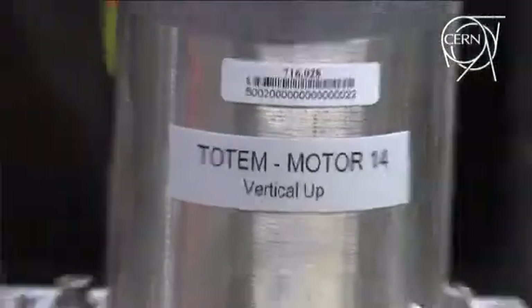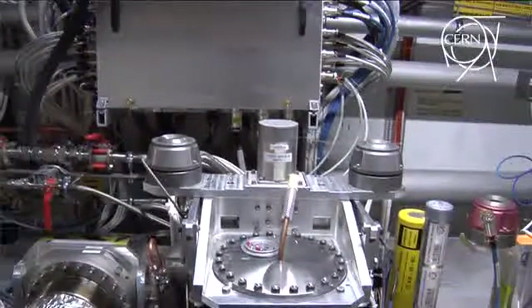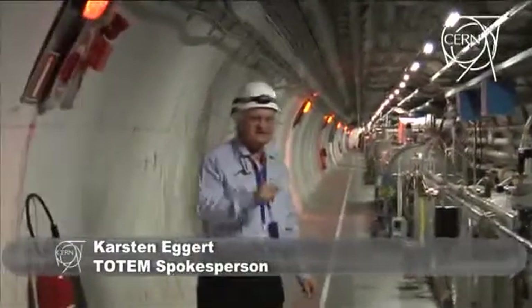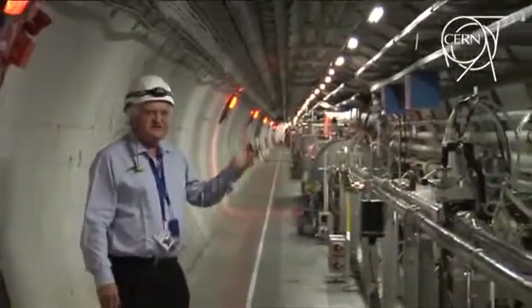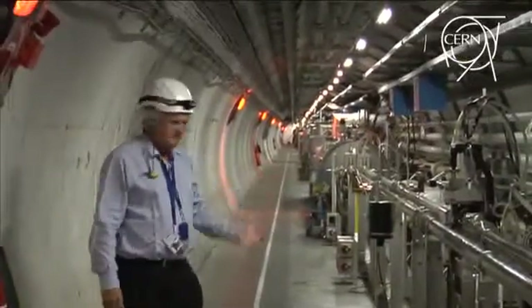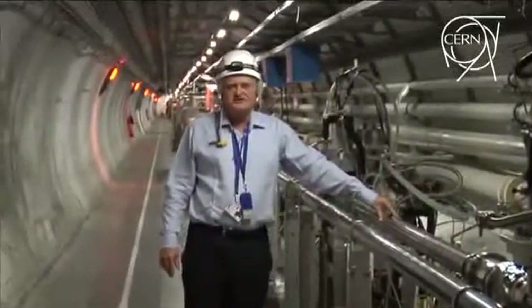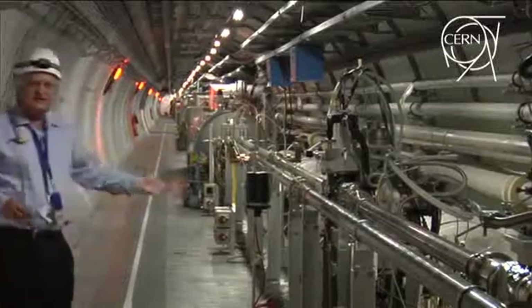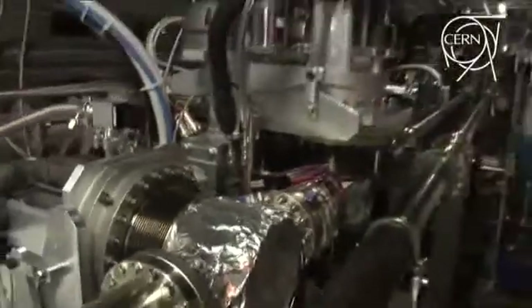With Totem we have two detectors at the intersection point to measure all the particles which come out in the forward direction. But here we have special detectors which measure protons that are very close to the beam pipe. You see, the beam here has a size of a millimetre or so, and we go with our detectors in the forward direction very close to the beam pipe, within one millimetre. You can imagine with such an intensive beam that it's not an easy task to do.